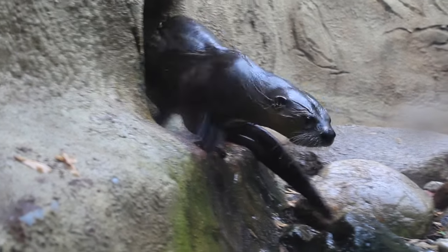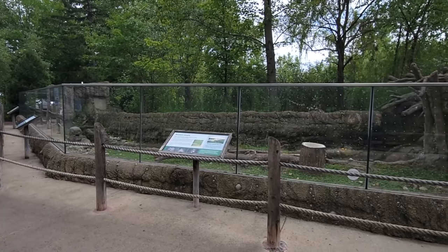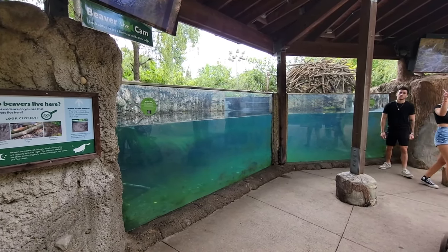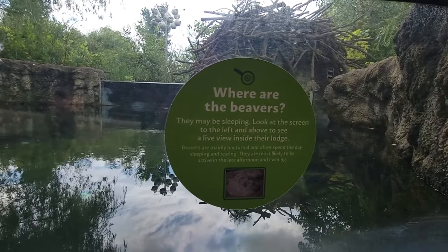If otters just aren't your thing, maybe you'll be more interested in the beaver habitat that's right across from this. It reminded me a lot of the Columbus Zoo's, which is now destroyed. Either way, this one is way better. The problem is I'm convinced the public has never ever seen them, and that's why there's a live cam of their den. Don't be one of those people that continues to walk past the beavers.